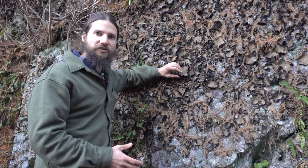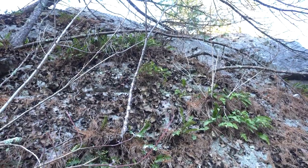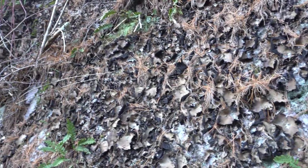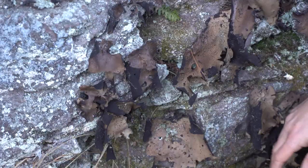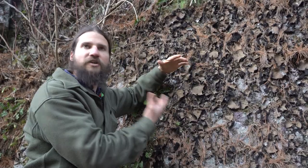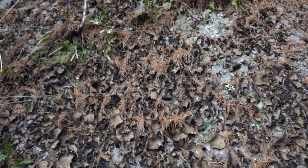This is a rock tripe lichen, Umbilicaria mammulata, and this rock wall is just covered with it. This lichen is adapted at picking up runoff coming over the surface of the rock and has a rather felty black lower cortex — kind of like a sponge — that wicks up moisture as it comes off the surface of the rock. This lichen is actually edible; during the Revolutionary War, George Washington fed his troops at Valley Forge and allowed them to survive the winter there. They call these umbilicate lichens because they have an umbilical cord-like structure that fastens them to the rock. It's also our largest lichen — some patches in the area are a foot across or more.